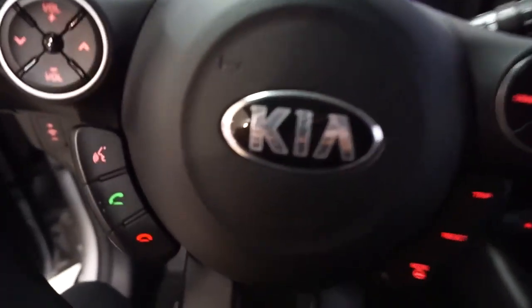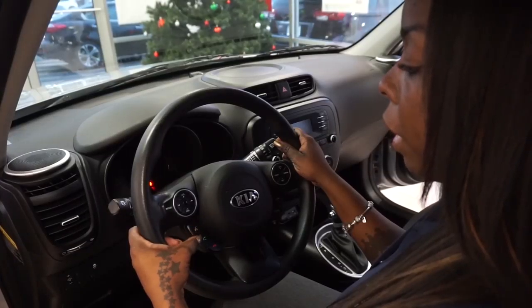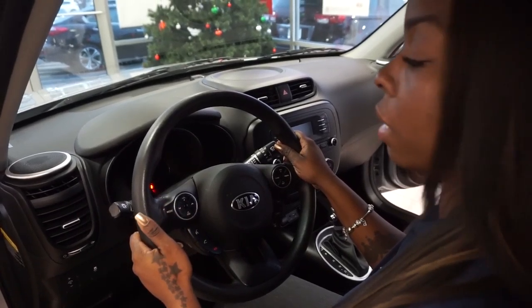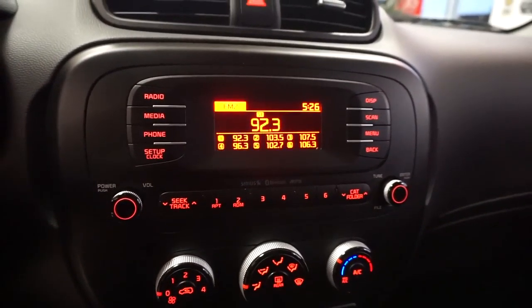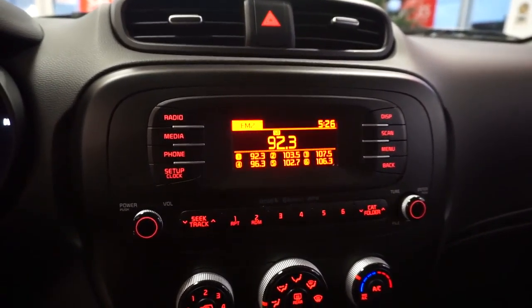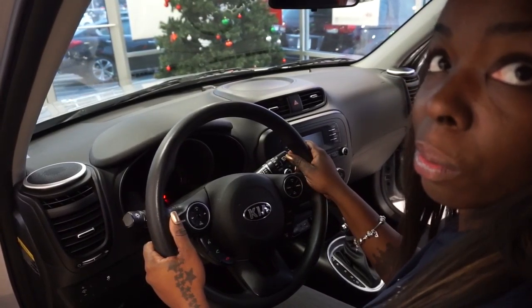It also comes equipped with a voice operating system, where you can prompt it to play your favorite radio station or call contacts without your hands ever leaving the steering wheel.